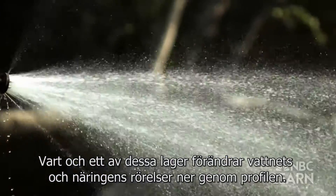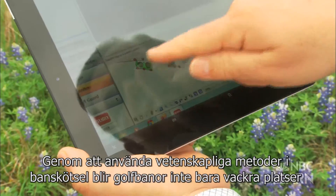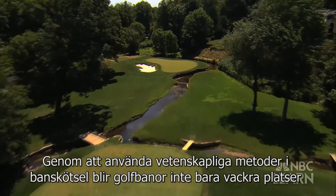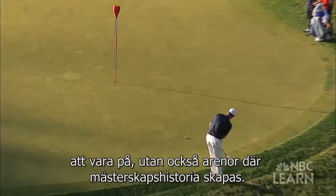Each one of those layers changes the way water and nutrients move down through the profile. By employing agronomic principles and maintenance practices, golf courses not only become beautiful places to be, but also venues where championship history is made.